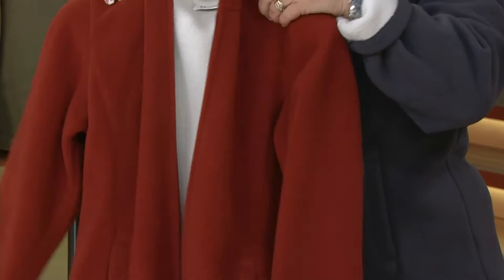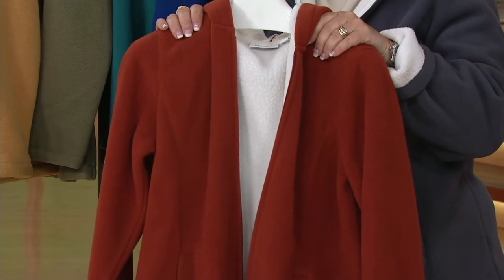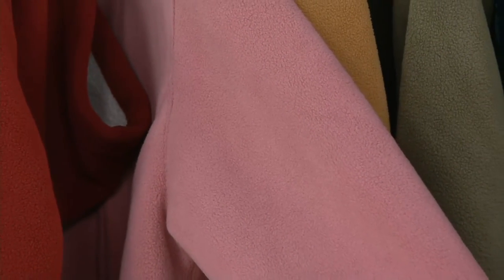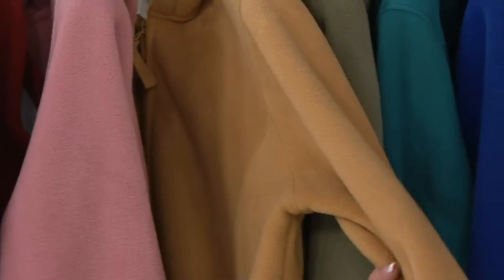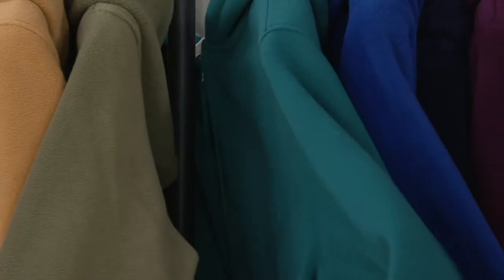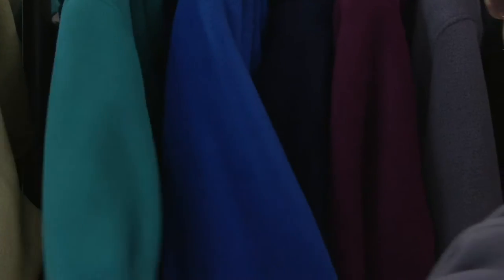You throw this right in the washer — I've washed mine so many times because I'm always out playing with my dogs in this coat. It gets dirty but it doesn't shrink and always comes out looking beautiful. This one is the new antique rose — we're already getting limited in some colors. This is small through 3X. We only have medium through 3X in the camel, which is pretty. And then we have olive — medium through 3X only.